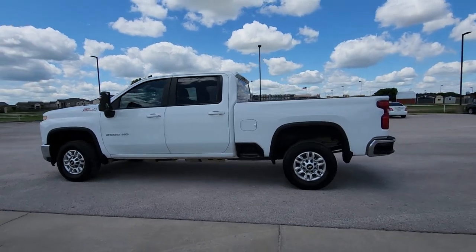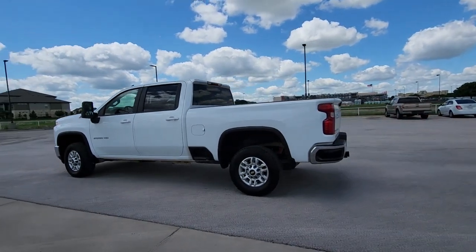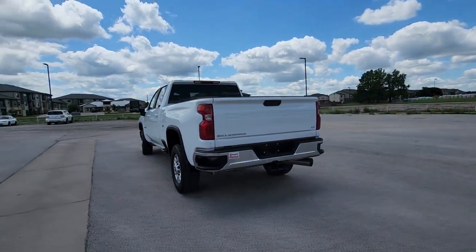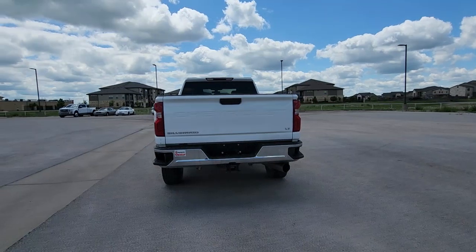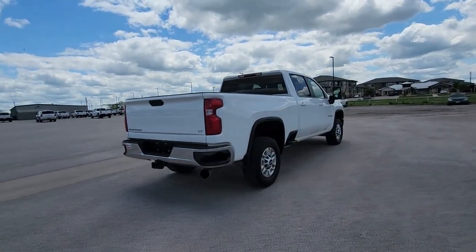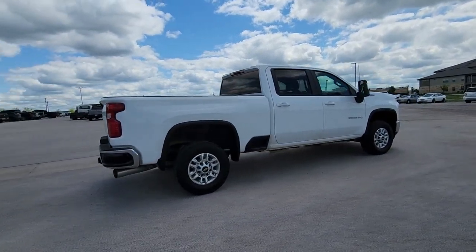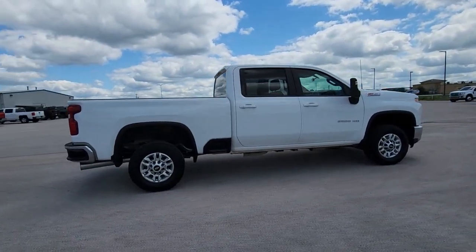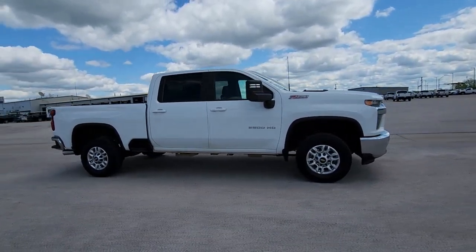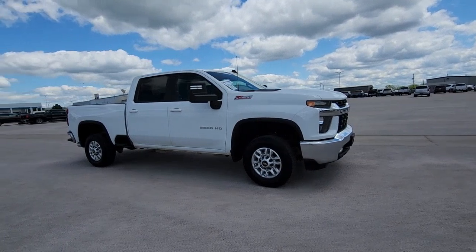Enjoy the view of this 2022 Chevrolet Silverado HD with less than 45,000 miles on the odometer. This vehicle stands out from the rest — the all-new Chevrolet Silverado, the full-size pickup with a heritage of strength and dependability, improved bed design, and expanded cargo capacity.